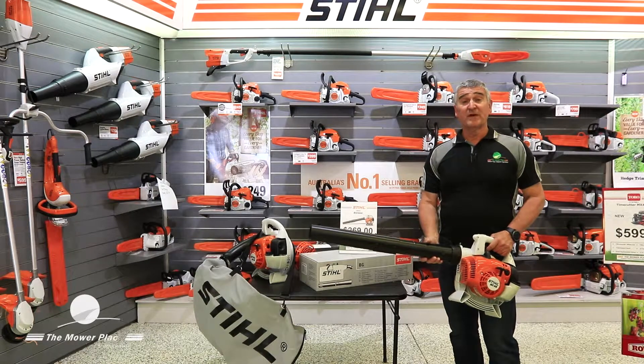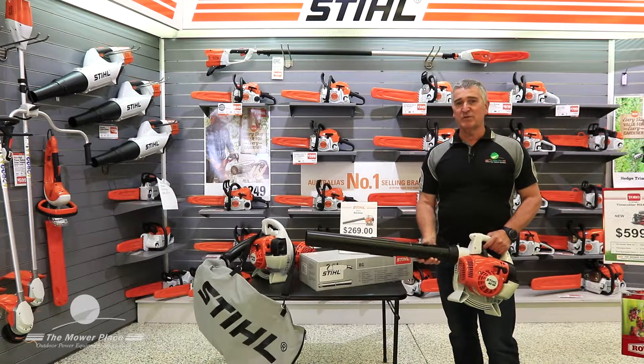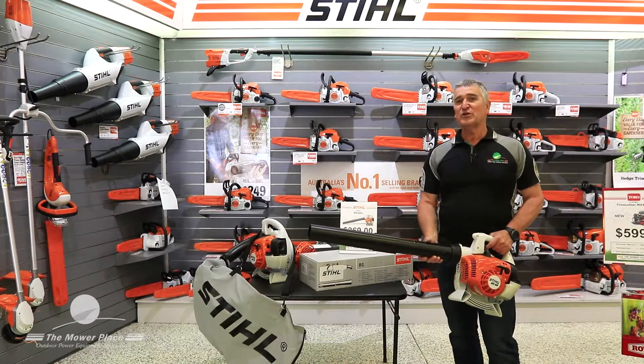Hello, it's Andrew here from The Mole Place. Today I'd like to tell you about the most popular deal we've got running in the whole shop. We've got this super little BG56 at $269.